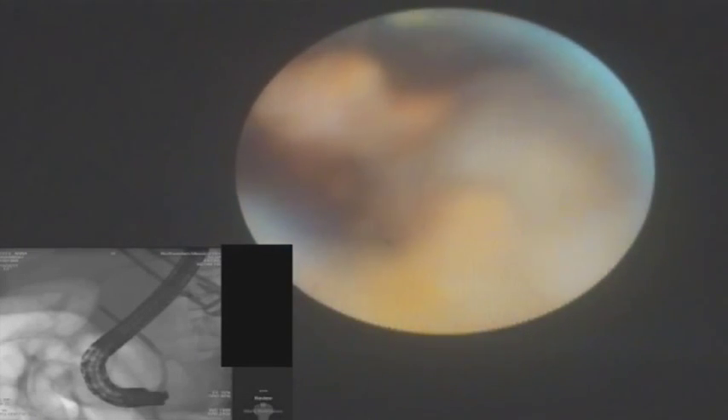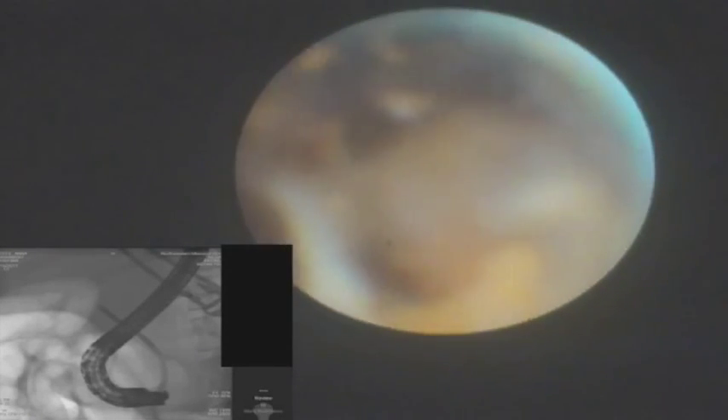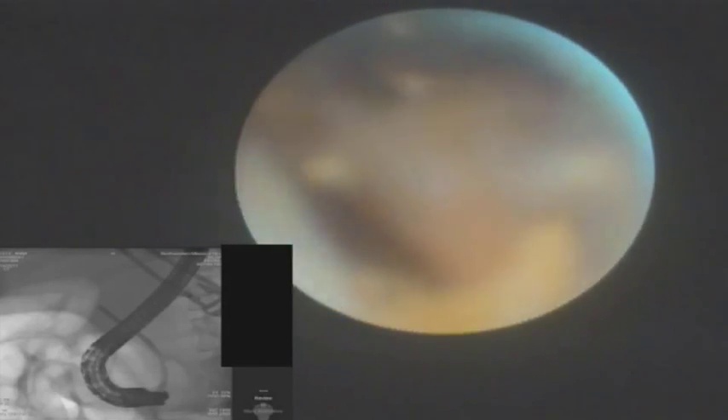Due to the size of this stone, simple balloon extraction is not felt to be feasible and therefore an electrohydraulic lithotripsy probe is utilized. As can be seen in the video, the probe is placed just adjacent to the stone and then shocks are delivered to slowly fragment the stone into pieces. This process is repeated several times under direct visualization with the cholangioscopy system to minimize injury to the adjacent duct.